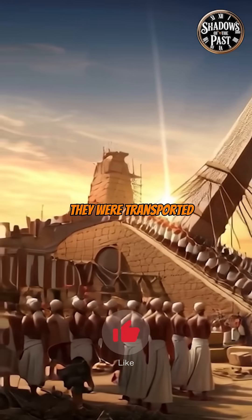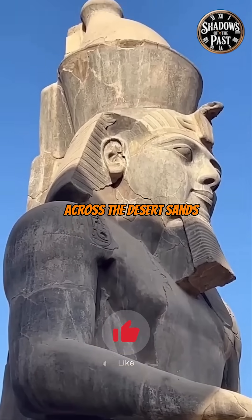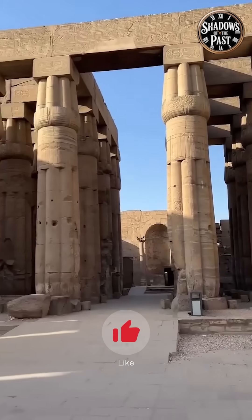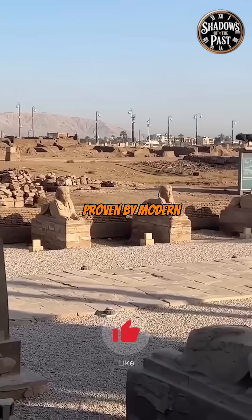Historians believe they were transported on huge wooden sledges dragged across the desert sands. Workers poured water on the sand to reduce friction — a genius trick proven by modern experiments.